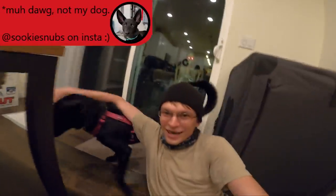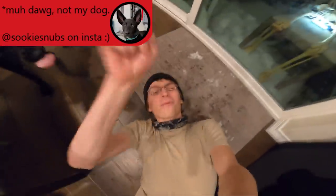Hey everyone, Glitch here. I'm out in Colorado with my dog. Welcome back to Hack 5.